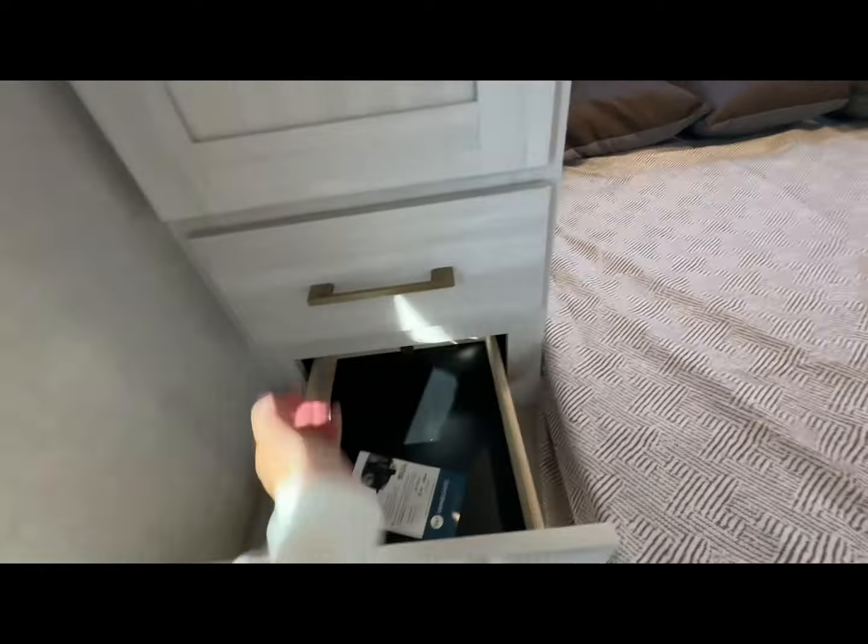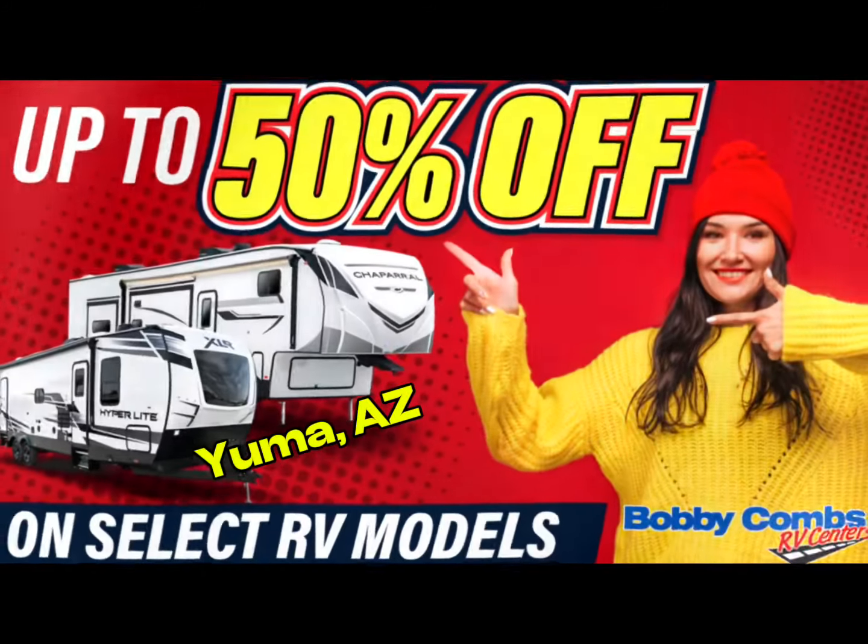Check us out at bobbycombsrvcenter.com. We're opening our brand new building at 4710 East 32nd Street, Yuma, Arizona. Come on by — bobbycombsrvcenter.com.